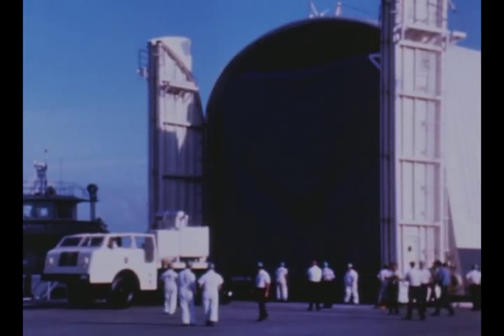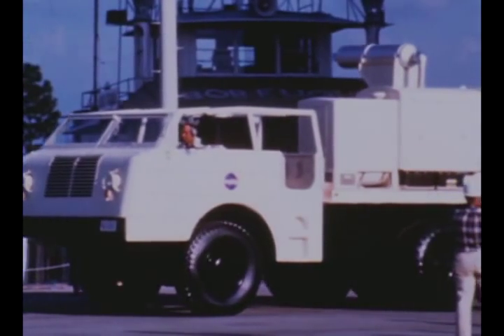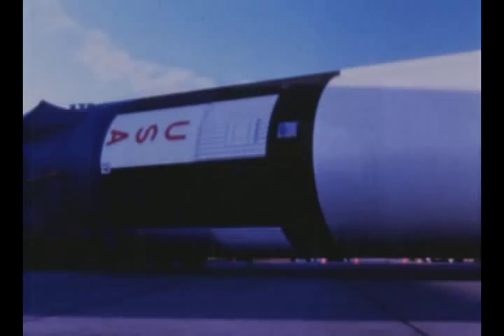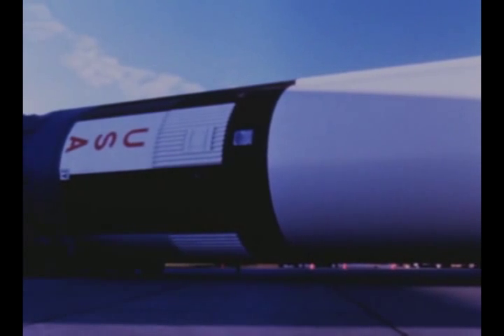On October 23rd, the all-systems ground test stage arrived at MTF from the Marshall Center, where it had undergone extensive testing. The stage will be installed in the B2 position of the dual test stand for use in checkout and verification of the stand, technical systems, and ground support equipment.